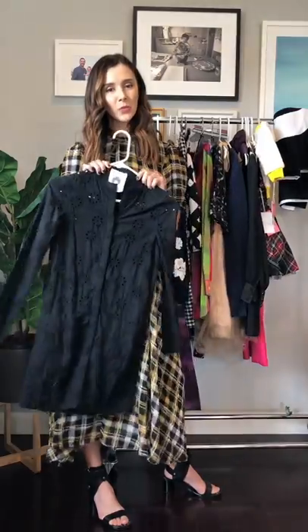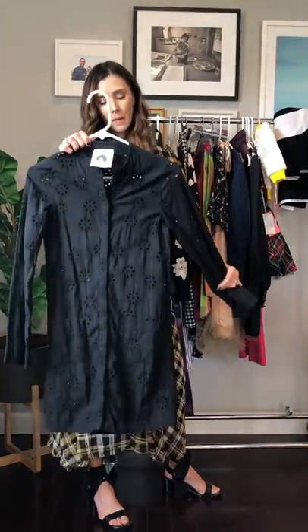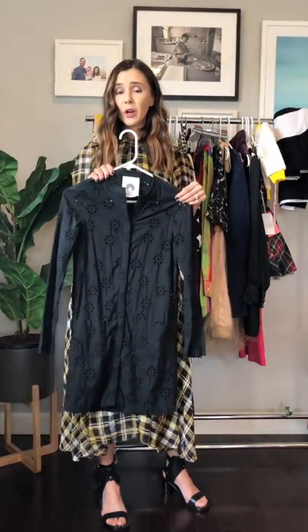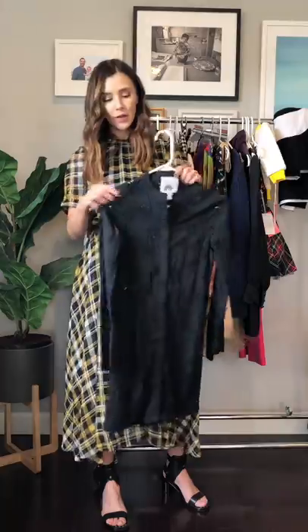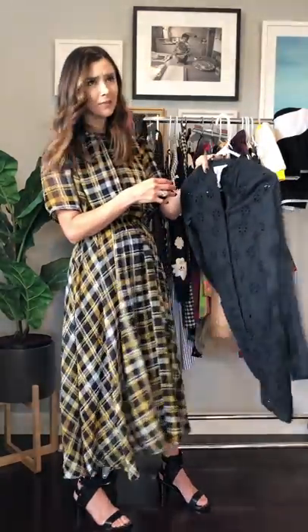I don't know if you guys remember Patrick Robinson — this was kind of an underground one. I think unless you knew who he was as the designer, you probably weren't shopping it. This is just a little shirt dress with snaps. I actually wear this as a pool cover-up all the time — I cuff the sleeves and still wear it. And this is probably 15 to 20 years old.